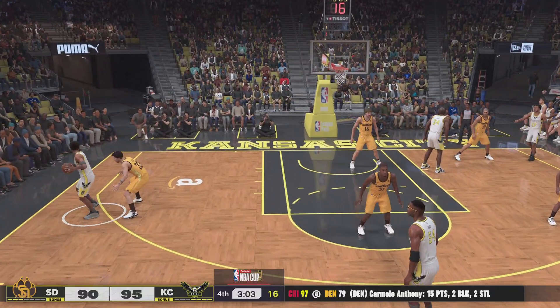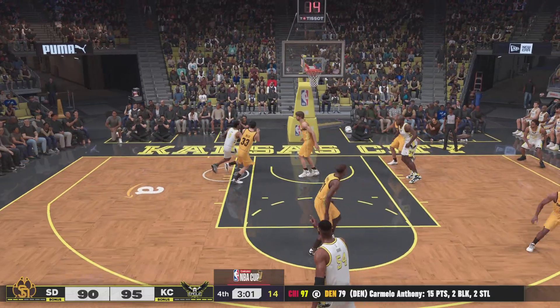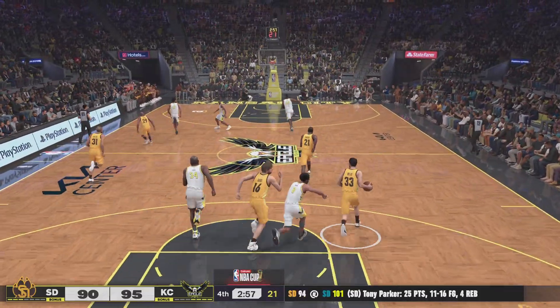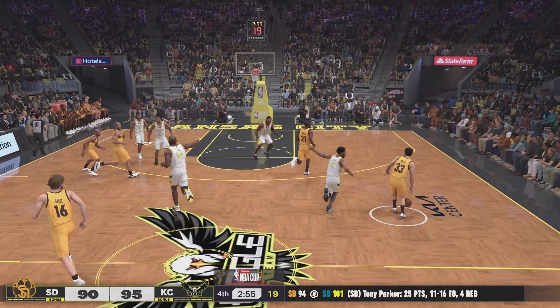Bryant with the ball. Bryant inside, covered by Miller. And it's Kobe missing. San Diego trails by five.